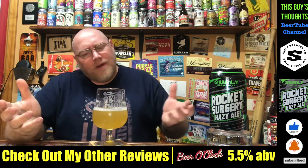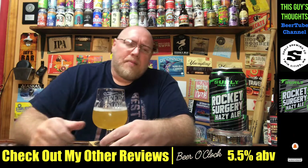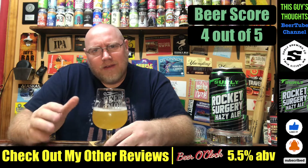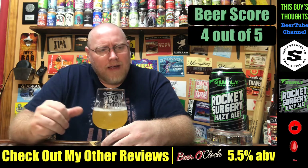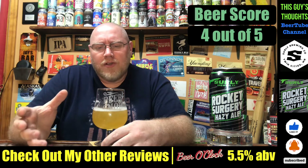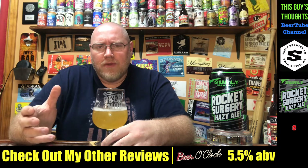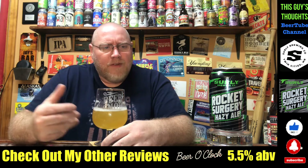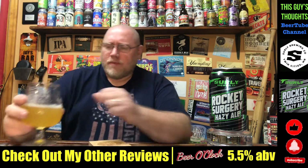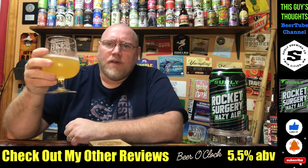Going into scoring this, I'm probably good with right around a four out of five. I'll punch it in at a solid four out of five. I recommend this — it's another solid offering I've had from Surly Brewing. If you've had this before, let me know what you think about it. I had to make some room there for another drink.